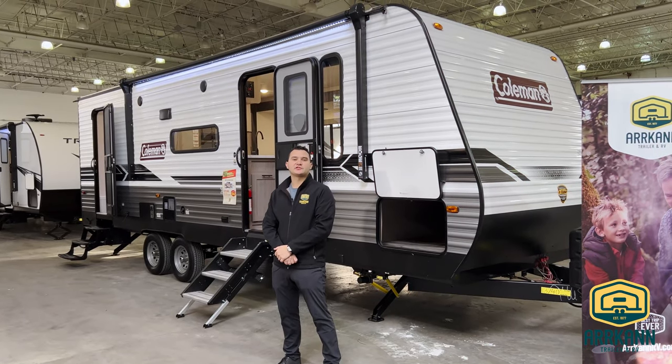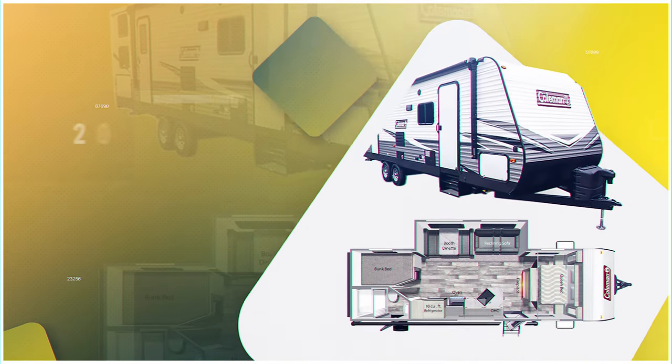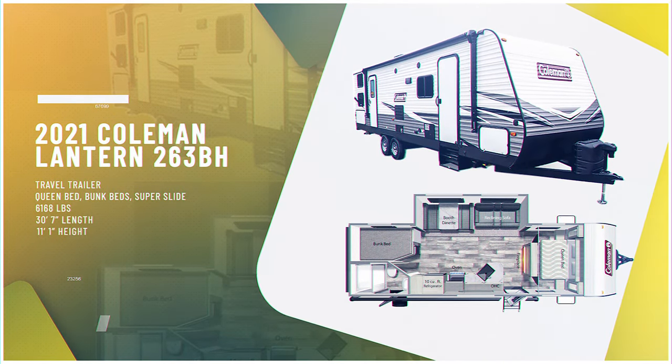Hey guys, Alex Quinn here from Arcan Trailer and RV. Today I want to go over the 2021 Coleman Lantern 263BH.